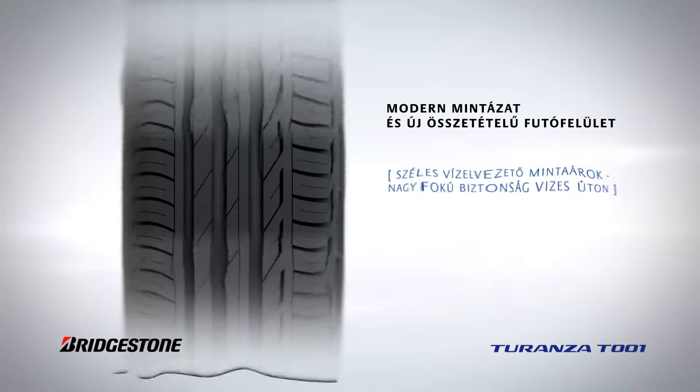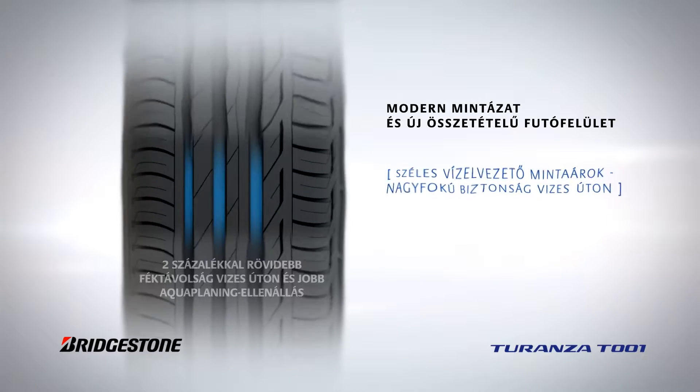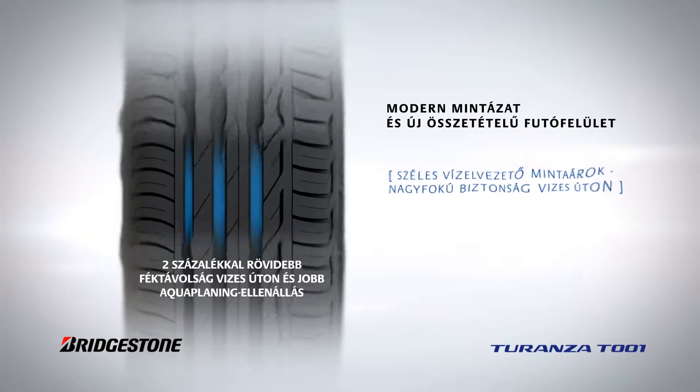Wide water evacuation grooves ensure even higher resistance to aquaplaning and shorter braking distances in the wet.